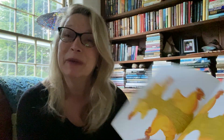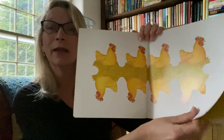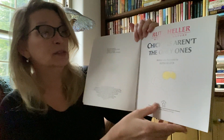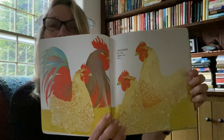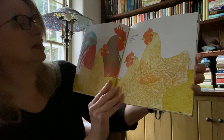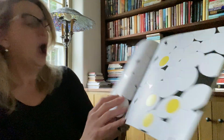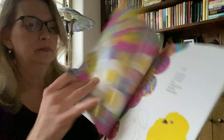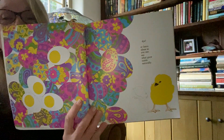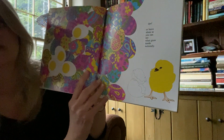Now I know, because I'm filming it by myself, that the words are going to be backwards, but the pictures will still be good. Here's some chickens laying some eggs. The story is called Chickens Aren't the Only Ones by Ruth Heller. Here we go. Chickens lay the eggs that you buy, the eggs that you boil or fry, or dye. Look at those Easter eggs. Or leave alone so you can see what grew inside naturally.